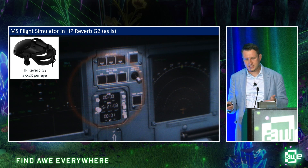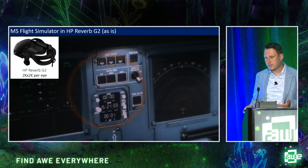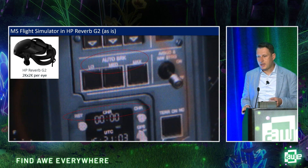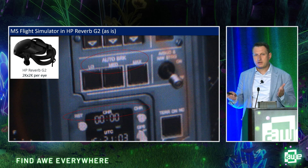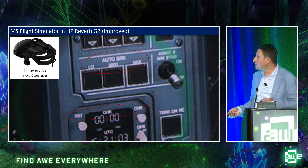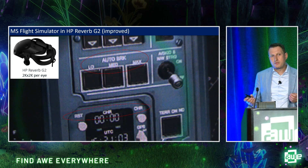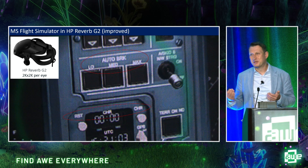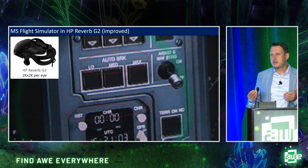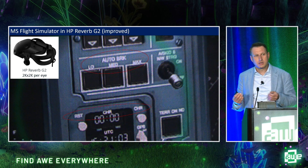This picture was taken in an HP Reverb G2, one of the latest VR displays, running Microsoft Flight Simulator. The circle shows the user's gaze area. The next image was taken in the very same device — same hardware — but with some software improvements. You can see the difference on this big screen. Pretty pronounced. Even the best-in-class hardware has the potential to deliver higher image quality than the makers of that hardware could have achieved themselves.